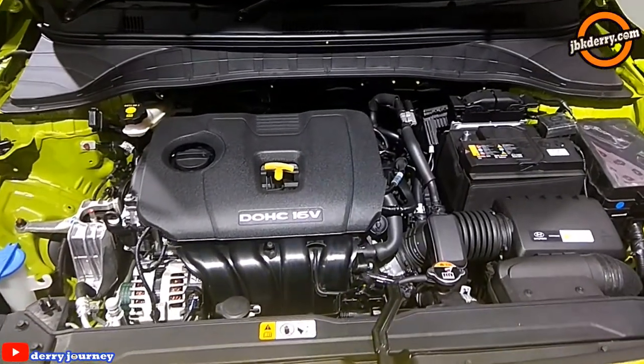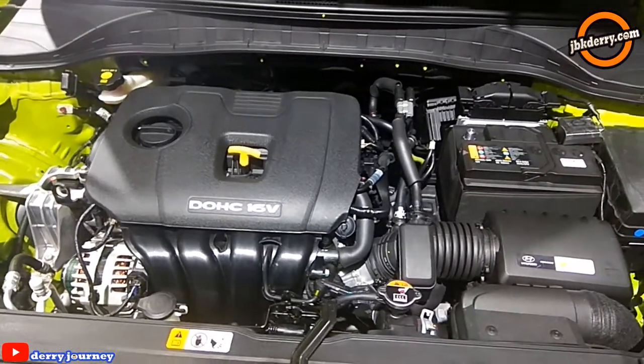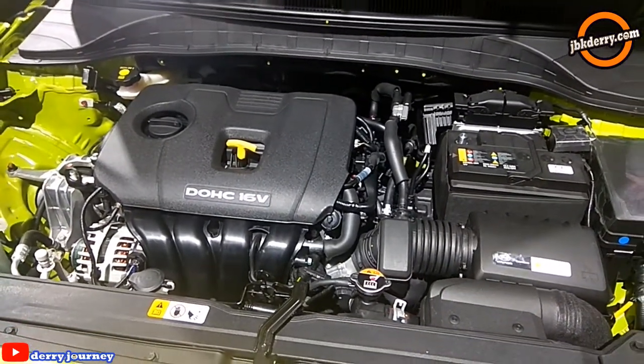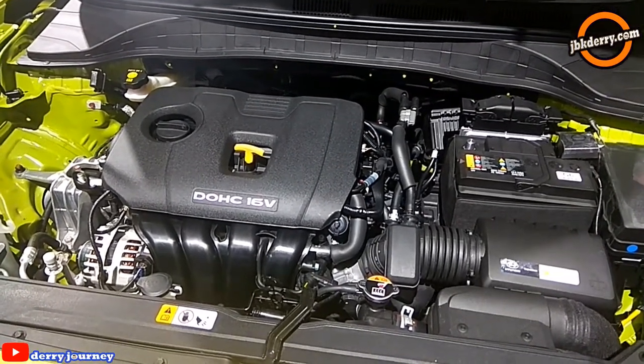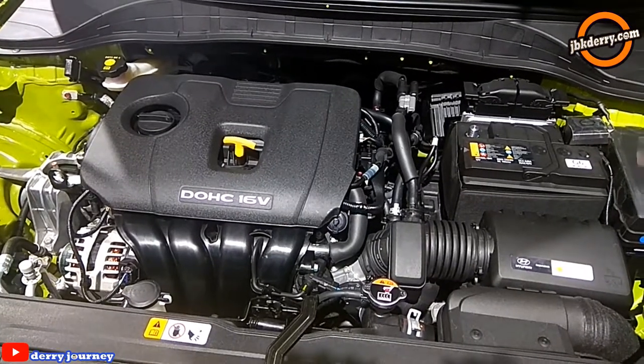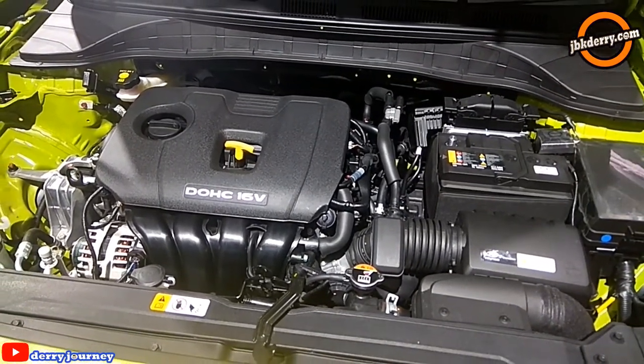Ini mesin dari Kona — 2.000 cc. Hampir seperti basis mesin mobil Tucson, tapi ini versi yang lebih advance. Jadi new 2.0 MPI Atkinson. Dan mesin ini katanya lebih efisien dan performanya lebih baik guys.